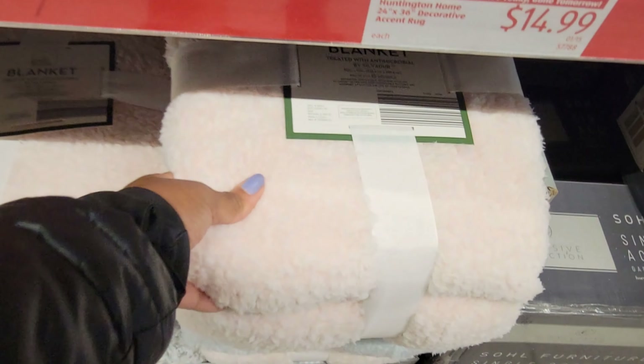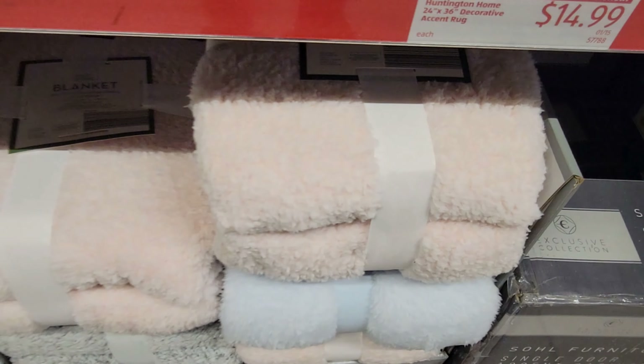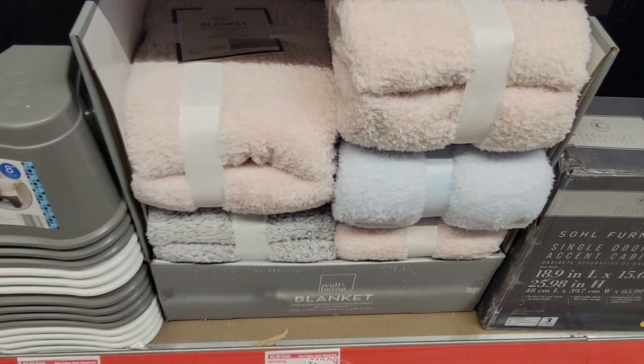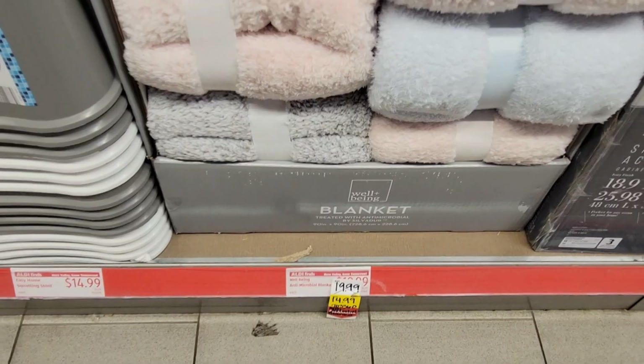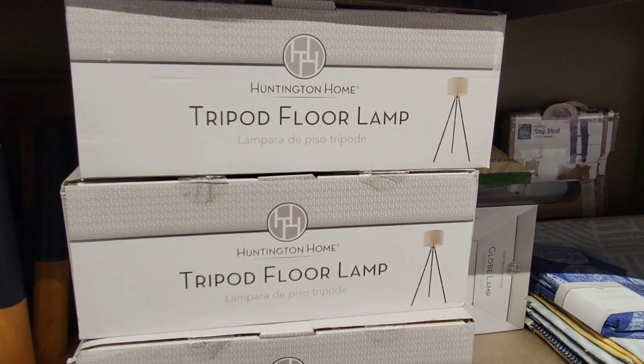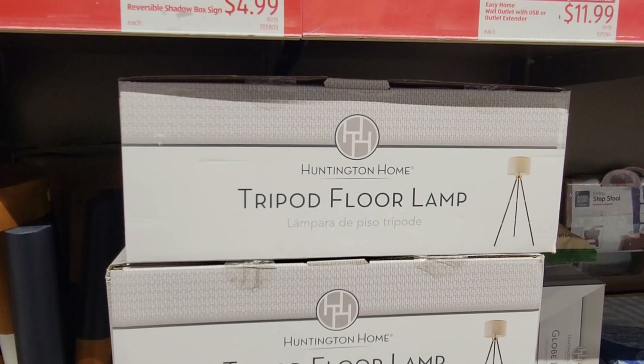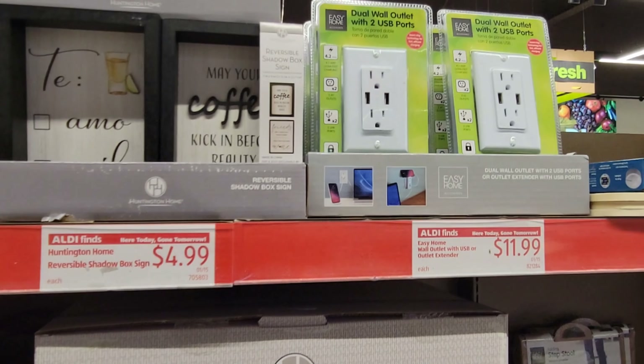Some more things for the kitties. This mattress pad — king size — is $29.99. They got some bed pillows at $7.99.